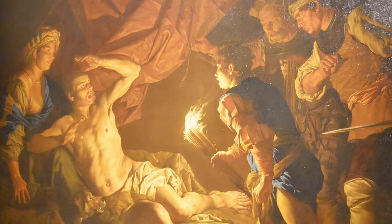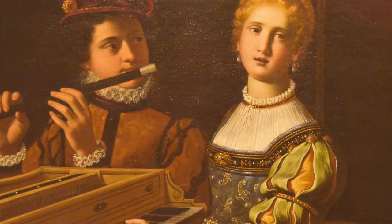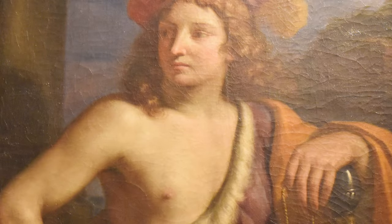Enriched with important acquisitions, particularly works by Italian Renaissance and early Flemish masters, and in 1930 by the collection of the industrialist Riccardo Gualano, the gallery now displays more than 800 works.